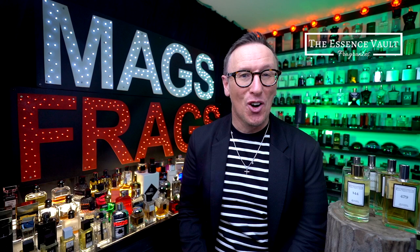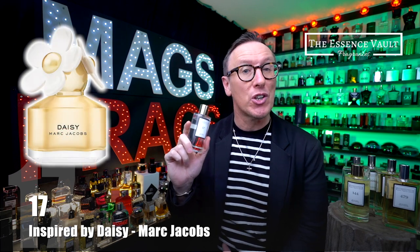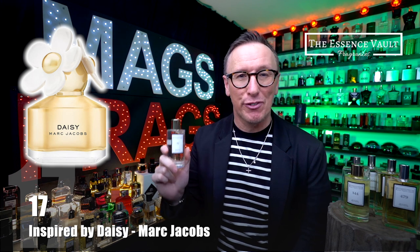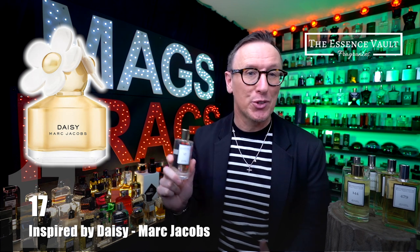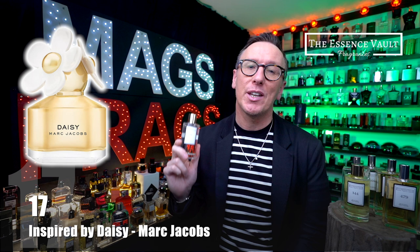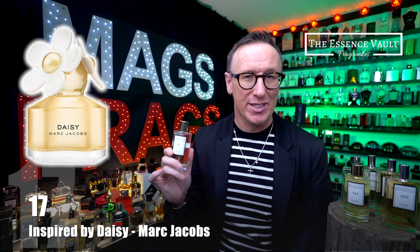The next one in this haul is Essence Vault code number 17, inspired by the original Daisy from Marc Jacobs which first launched back in 2007. It's a bright sparkly semi-sweet perfume that opens up with playful fruity notes of strawberry and grapefruit. The heart is crammed with clean soapy and powdery florals including violet, gardenia and jasmine, and all these fruity florals sit on a base of white woods, vanilla and musk. What you get is a light and bright summery scent that's ridiculously easy to wear and super versatile and likeable.